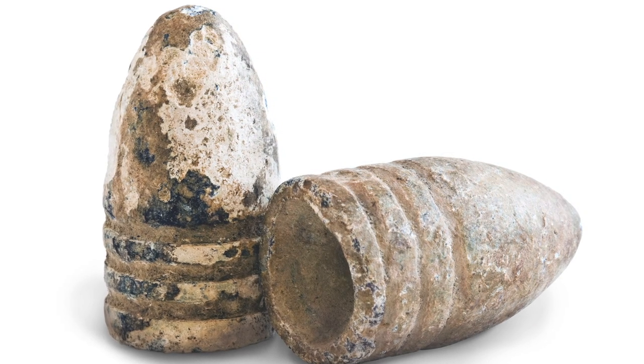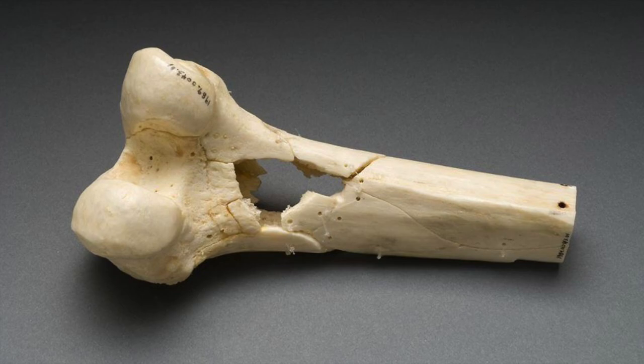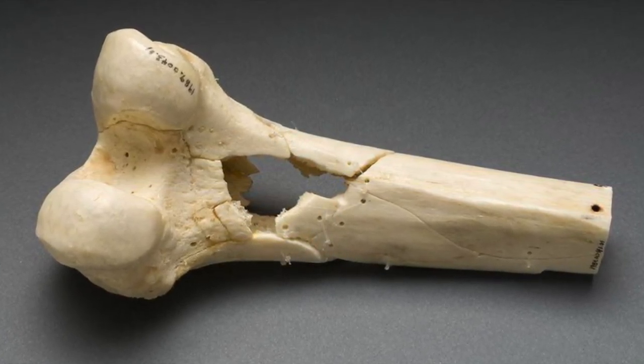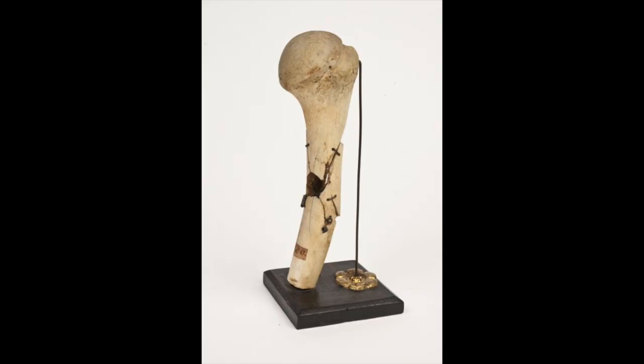Wounds inflicted by the Minié Ball were far different from those caused by round balls from smoothbore muskets, due to its shape, higher muzzle velocity, and greater mass. If a Minié Ball struck a bone, it usually shattered it. The damage and resulting compound fractures were usually severe enough to necessitate amputation. I have a few examples I wanted to share with you.